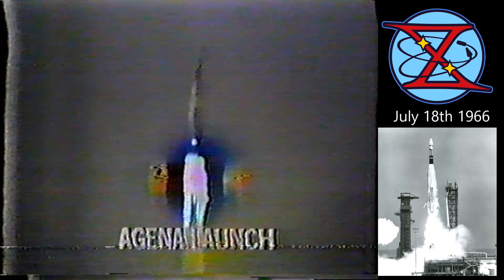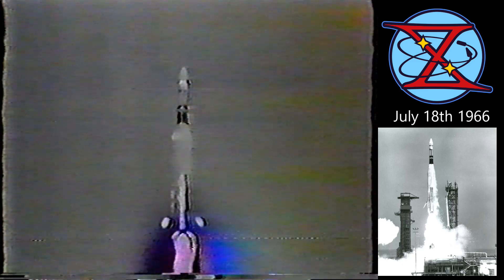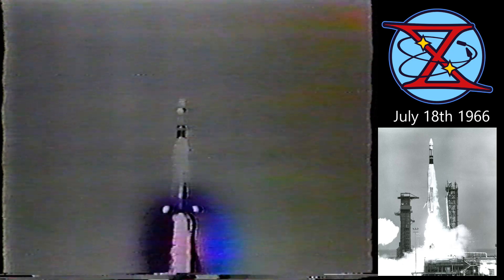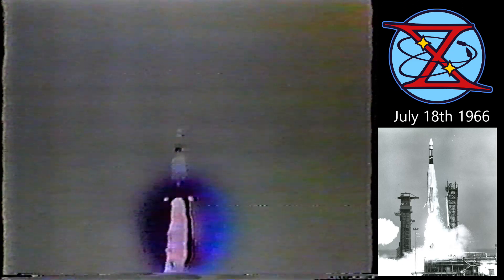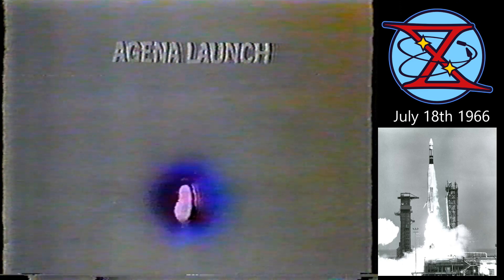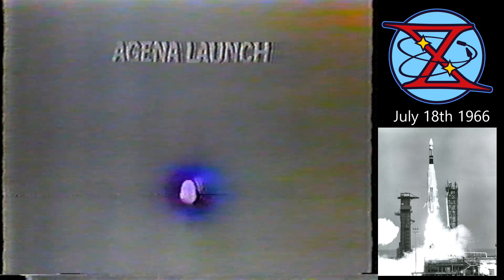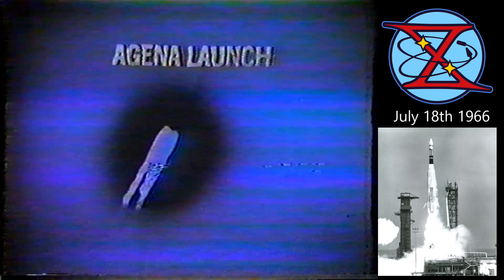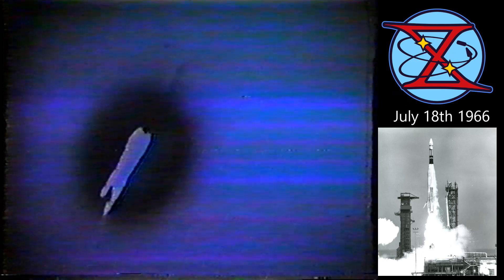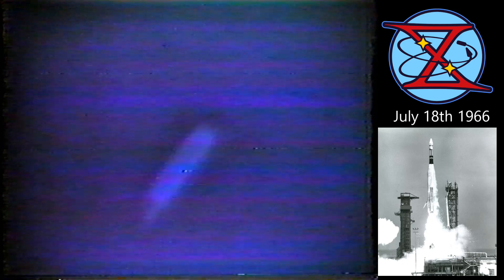Plus 12 seconds. Trajectory is good and so is range safety. Beginning the program turn. Plus 40 seconds, plus 50 seconds, and the flight director checks with range safety — he says we look good. One minute six seconds, and we're through the area of maximum dynamic pressure for the Atlas.